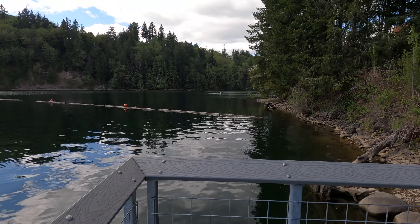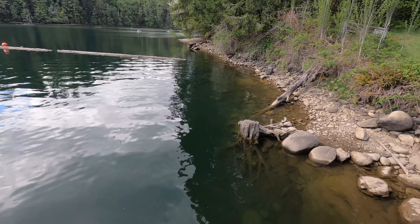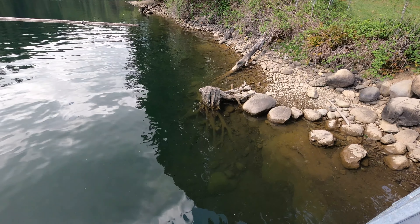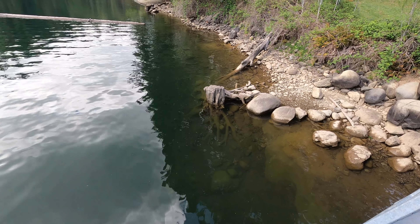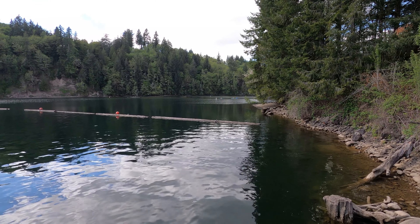Let's go see these kayakers again. Look at that stump — you can see how far down the roots go. There's three of them.